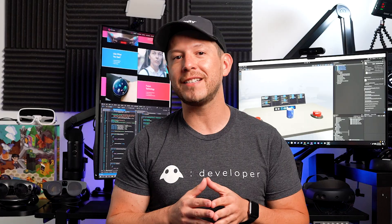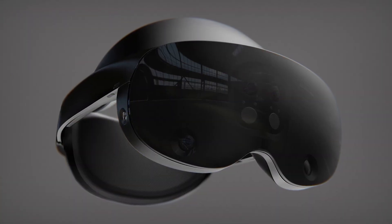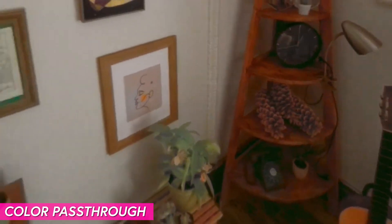Based on the leaked images I've seen, the MetaQuest Pro looks like a lighter version of the MetaQuest 2 — also sleeker and with a thinner frame. The device also features color passthrough cameras, unlike the Quest 2 which are black and white.